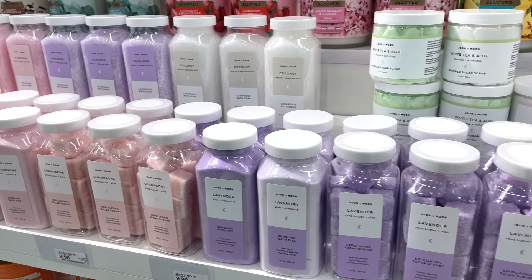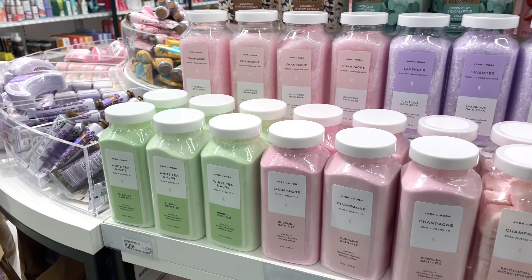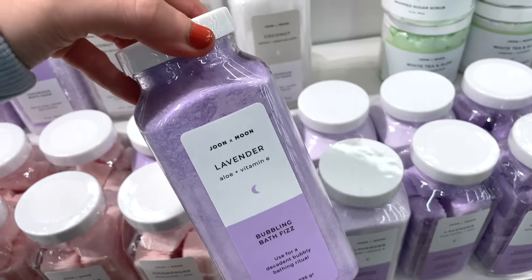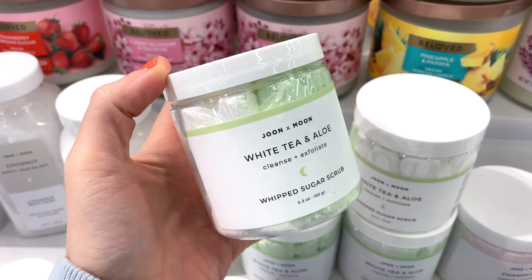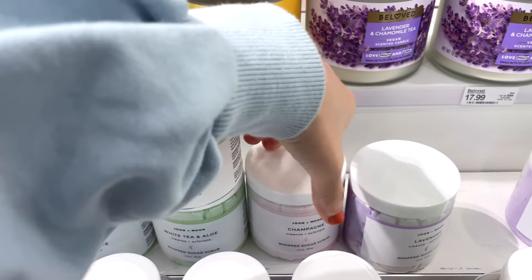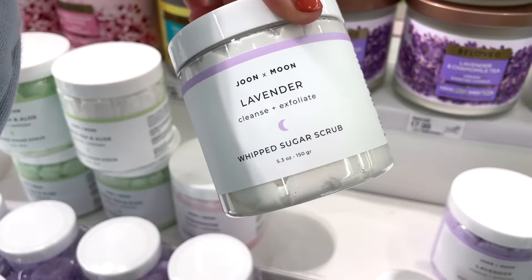Target is now carrying a brand new brand called June x Moon. They have bubbling bath fizzes for $9.99 — they had White Tea and Aloe, Champagne, and Lavender scents. They also had whipped sugar scrubs in the same corresponding scents, including Champagne and Lavender — these smelled absolutely amazing. Definitely a brand I want to pick up things from.